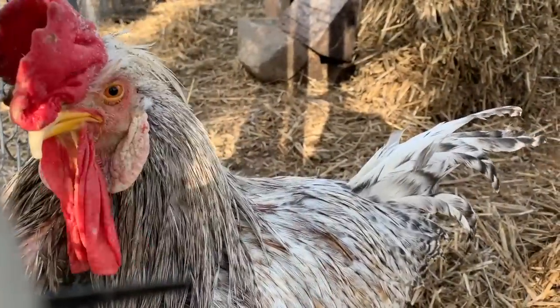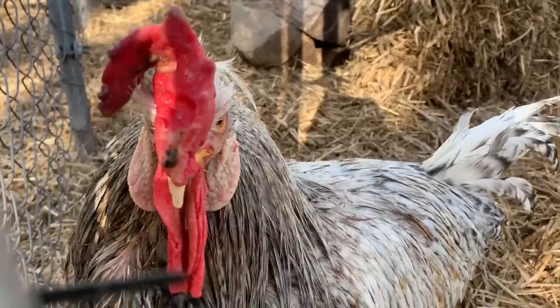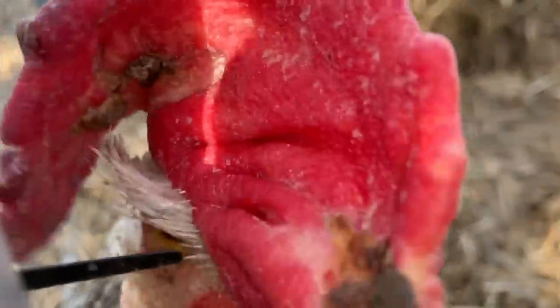I'm going to tell you how. Welcome back to the channel. This is a common question we get here on Facebook, Instagram, and on the channel itself about lice and mites and people that have problems with them and how to prevent it. The advice I'm going to give you is strictly from my own experience, own successes, and based upon the region in which I live.